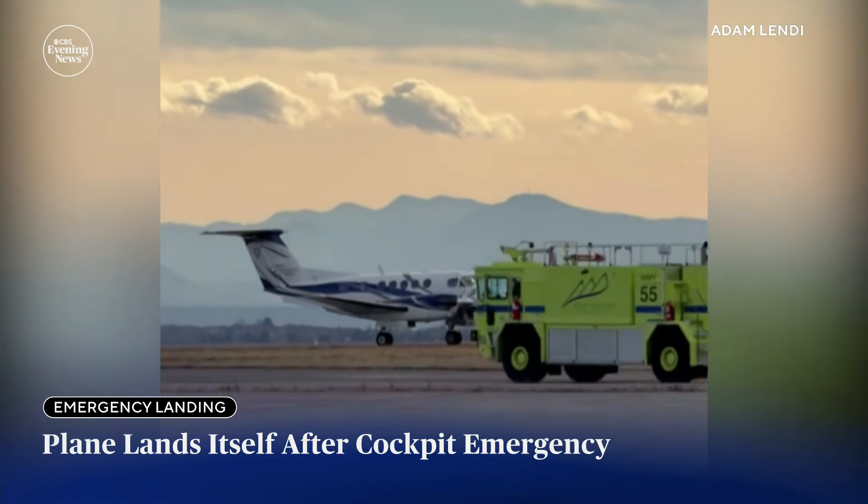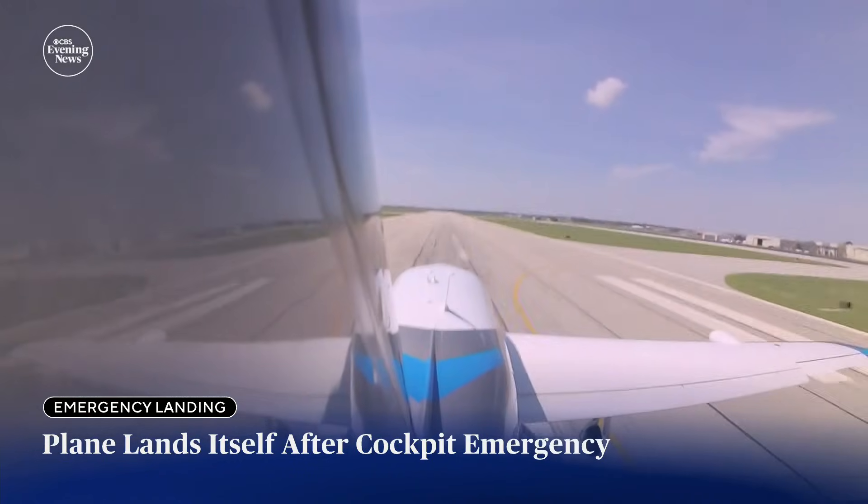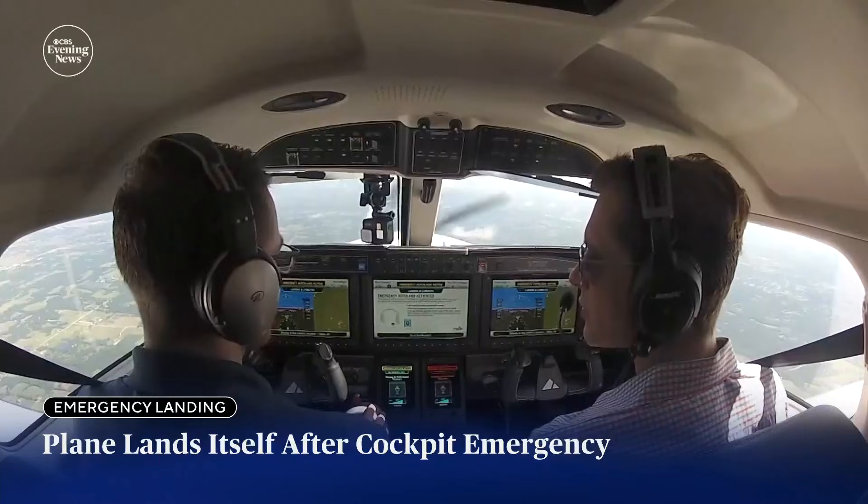Flight instructor Adam Lendy shot this video after the plane landed. "It's a great piece of technology — it's going to save a lot of lives." CBS News was first to see this technology in action while it was being approved by the FAA in 2019.